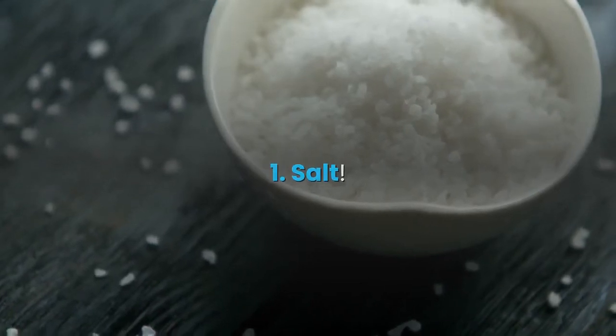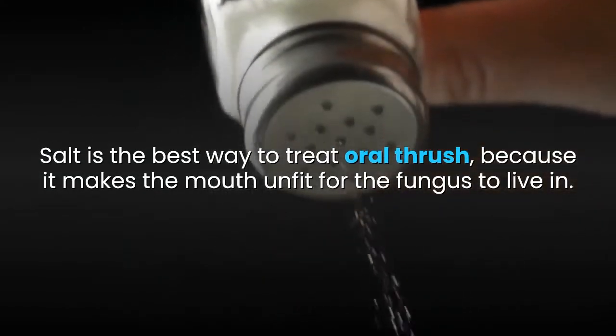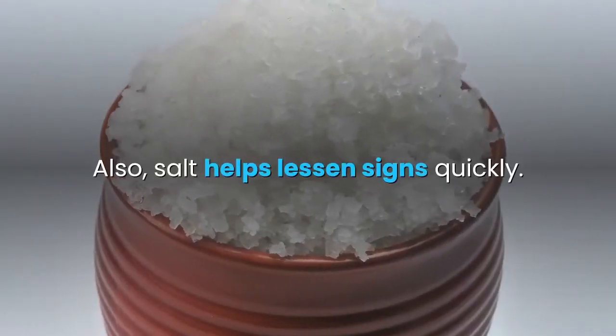Here are the top 10 home treatments for oral thrush. 1. Salt. Salt is the best way to treat oral thrush, because it makes the mouth unfit for the fungus to live in. Also, salt helps lessen signs quickly.